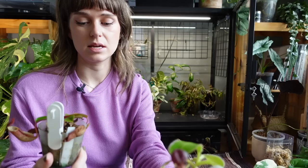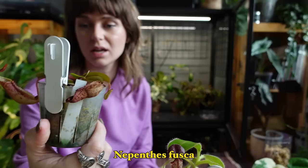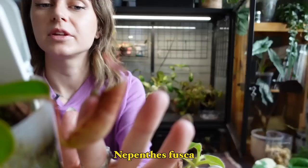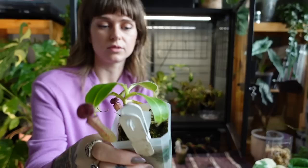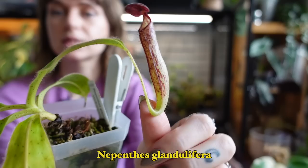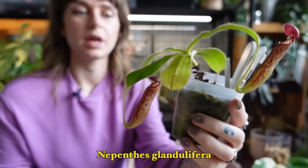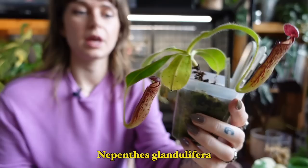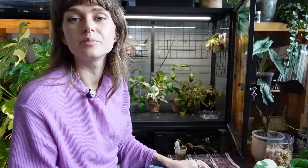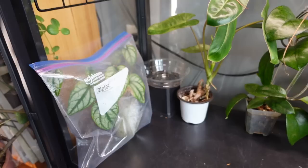I do have a couple of Nepenthes living in here — my Nepenthes Fusca right here, which is doing okay, doing better than before. There's a little baby pitcher on him. I think I'm going to be repotting these soon because the little pots dry out so fast. And then this is my Nepenthes Glandulifera, which I like because it is hairy. We have a couple of decent-sized pitchers on this one. They were neglected for a while but I've been really on top of it lately, so hopefully they'll start looking better soon.